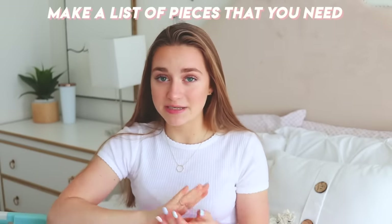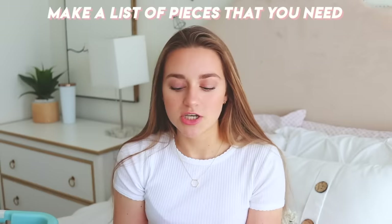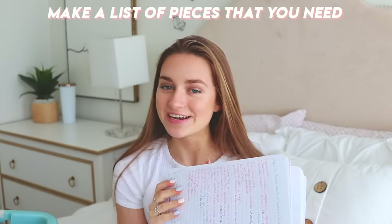The next thing you need to do is make a list of significant pieces that are needed for you. I have a pretty long list here. This is just an ideal summer wardrobe — you don't have to go and get all of these things. I'm going to start with tops.